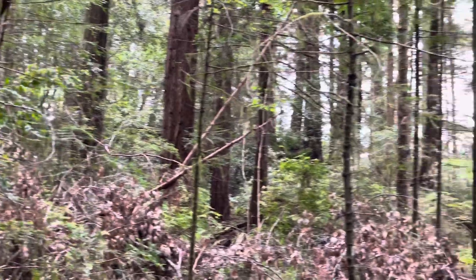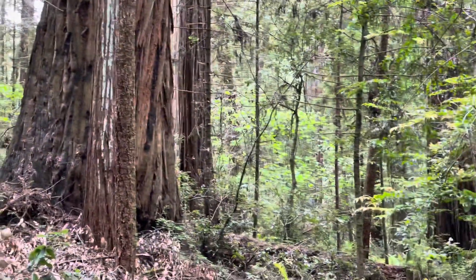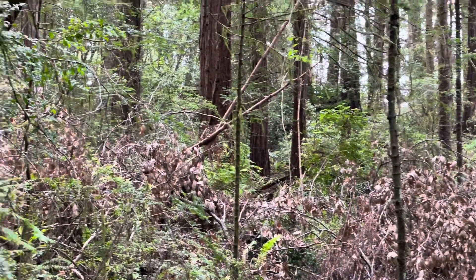Because we're close to the Van Duzen, in Grizzly Creek we have a lot more songbirds here in the redwood groves. Beautiful.